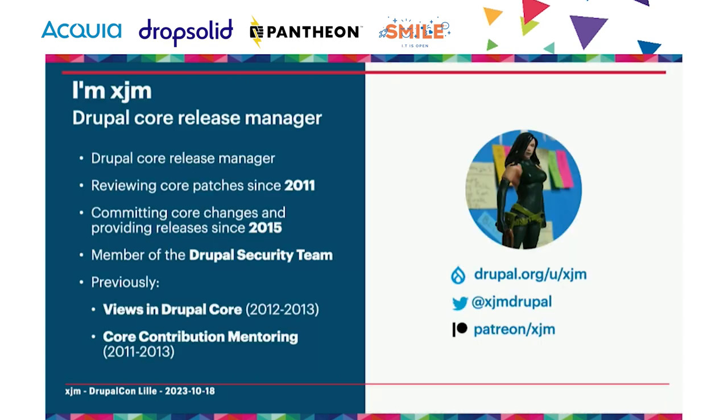Hi. My name is Jess. I'm XJM on Drupal.org, and I'm a Drupal core committer. There are thousands of people who contribute to Drupal core, but as a core committer, I'm one of about 15 people worldwide who can actually accept or merge changes into the primary Drupal core code base, meaning that they become a part of everyone's applications.